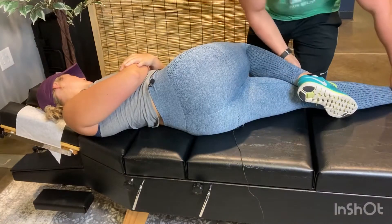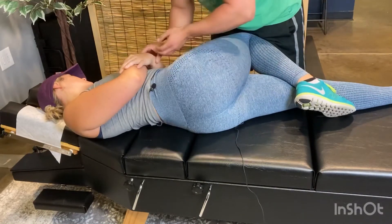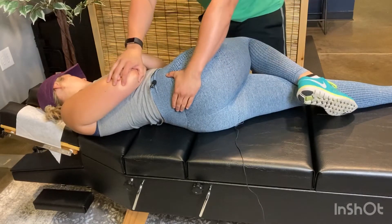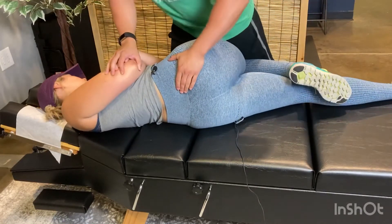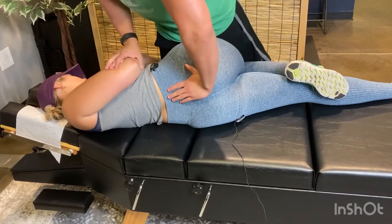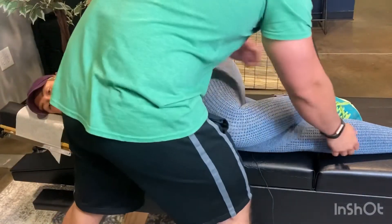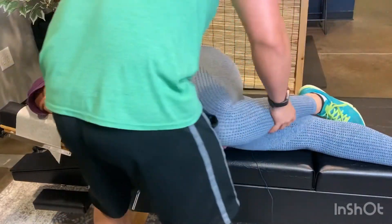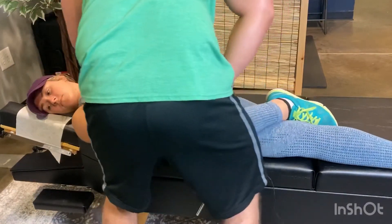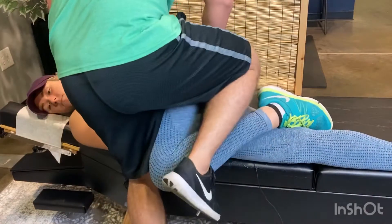Now that I'm in side posture, he's going to make sure my bottom leg is straight, top leg is bent, getting me in a good position, and he's going to come up and adjust that hip. Now he's going to roll me to the other side and check my lumbar — my L5 sometimes gives me a lot of issues — so he's going to adjust that from the other side, rolling me towards him.